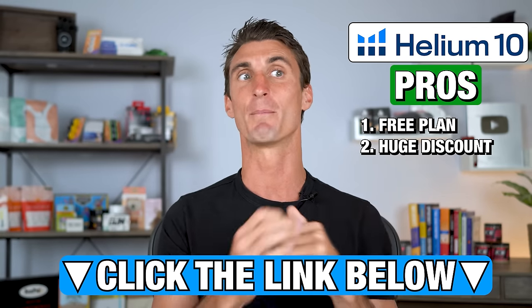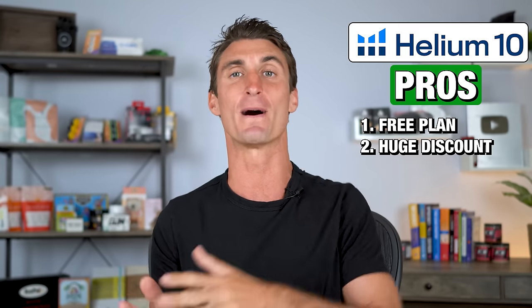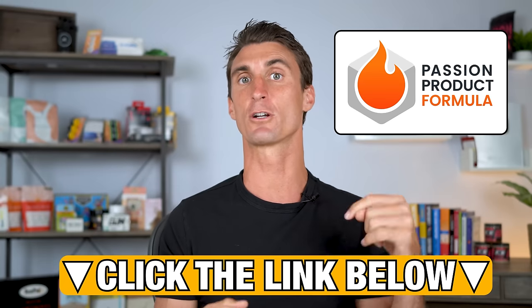One of the biggest pros of Helium 10 is they do have a free plan — click the link below and scroll to the bottom of the page. I actually have the hookup with Helium 10: there's a discount code with the link below, but I have an even better deal that I can't publicly share — it has to be put behind a paywall. This huge discounted link is available in my Amazon FBA course or in my $1 Amazon FBA product research challenge. Trust me, the discount code is well worth the price of the challenge.